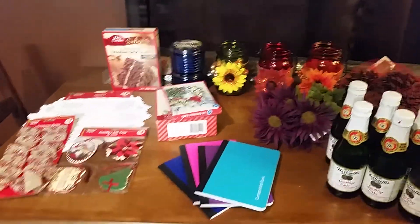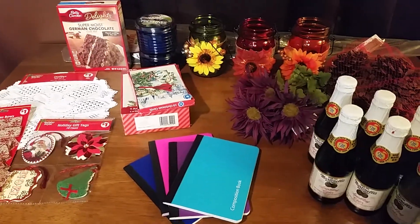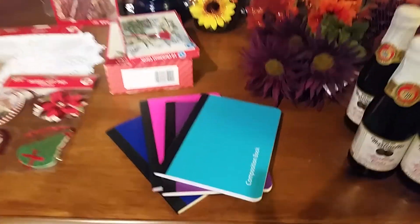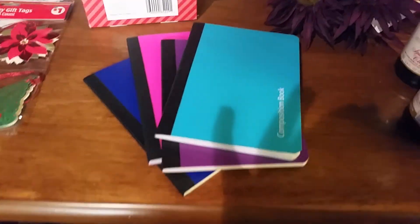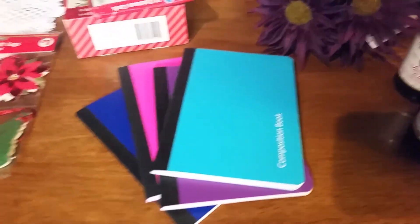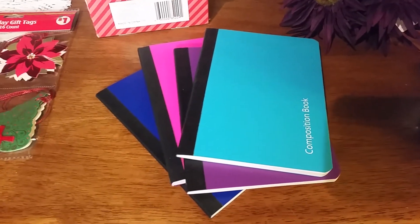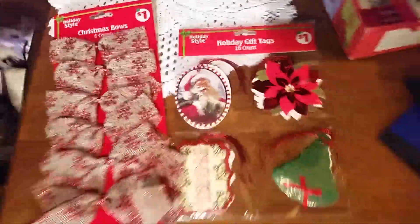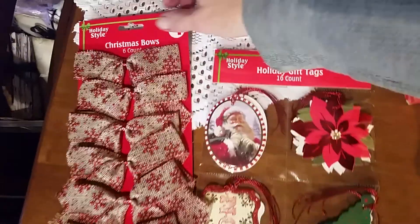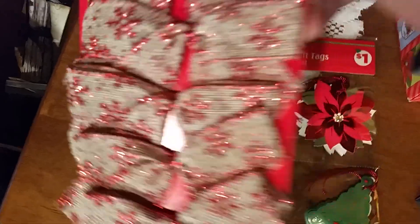Now I'm free to do my Dollar General haul, and this is what I got. I got these mini composition books — these were 50 cents a piece. There's a weird shadow, I don't know, I'll get this camera thing down eventually. I also got these adorable Christmas bows — they're like burlap and sparklies, I love those.